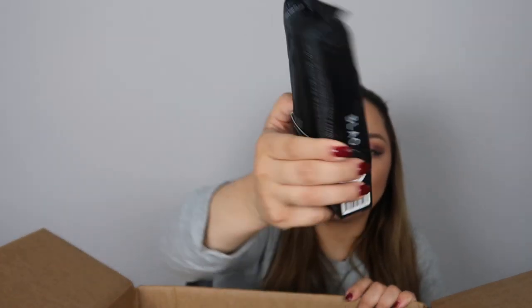This one is a charcoal mask for my face — it's going to help me clean out my face very nicely and quickly. These are charcoal wipes to remove makeup and all those things. I ordered two.